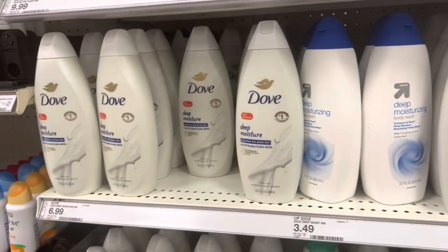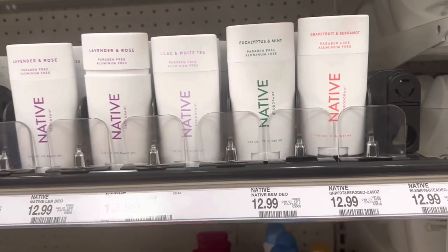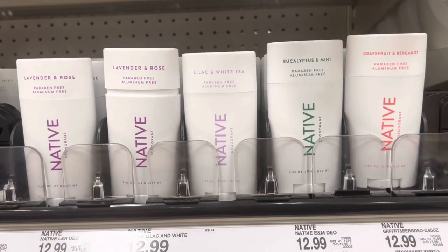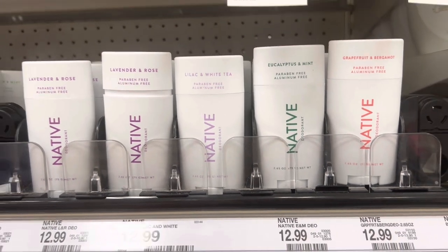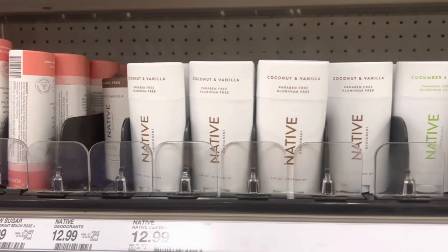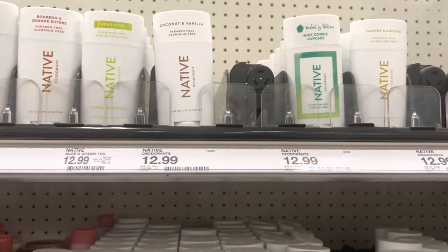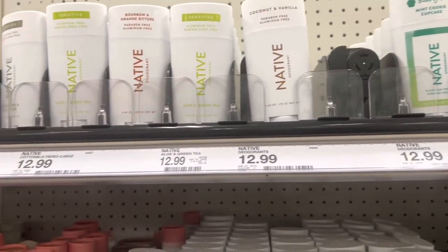Let's see if they have any of the new Native deodorant. Yeah, I don't even see any of the new Native deodorant either — I'm not seeing any of it.